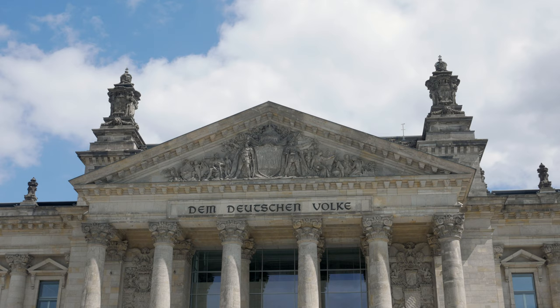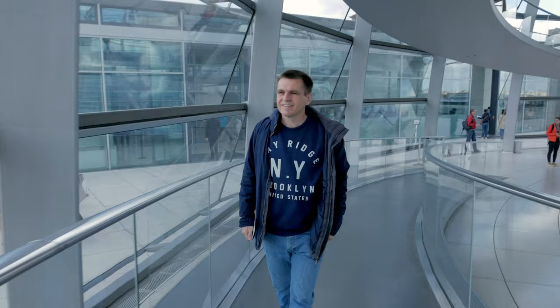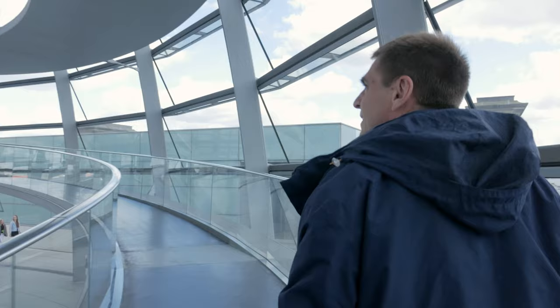This is the Reichstag, the German parliament building, and we've just got tickets to go up the dome. But not for today — I left it too late to get an online booking for the time we were in Berlin, but luckily we managed to get tickets for a few days later.